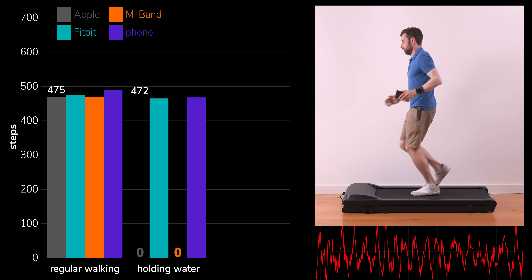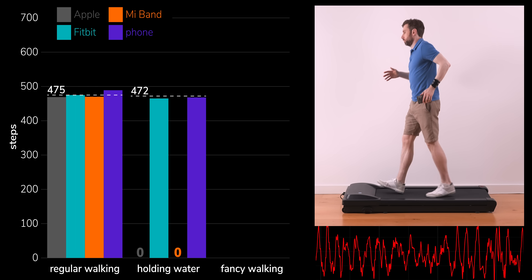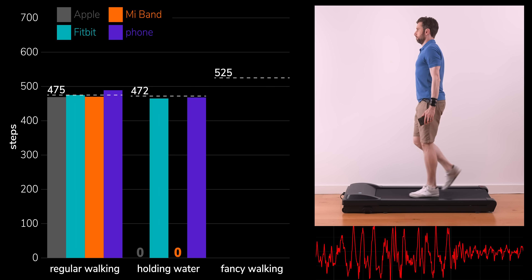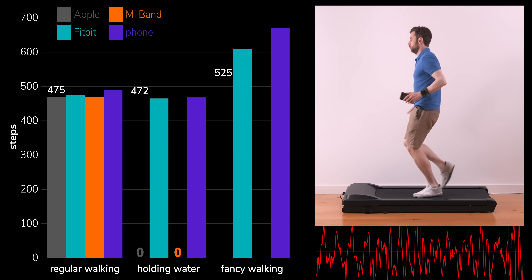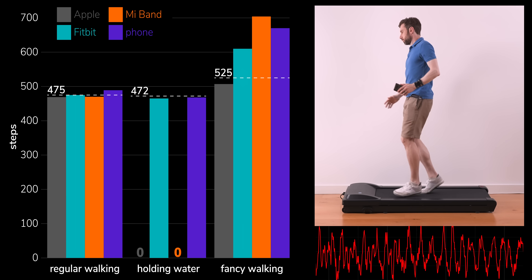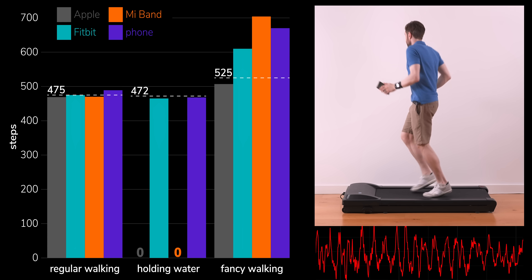At the other extreme I tried some silly walking, which, now I watch it back, is a bit more like dad dancing. This time I took a total of 525 steps, and the Fitbit, my phone, and worst of all the Mi Band substantially over-counted. But the Apple Watch got it nearly right, which, given how stupidly I was flailing my arms around, is actually quite impressive.